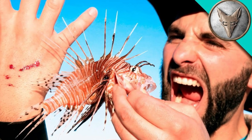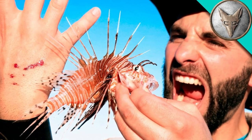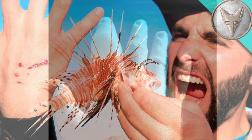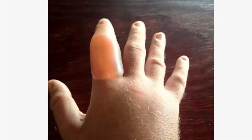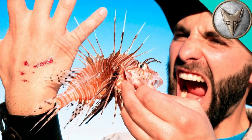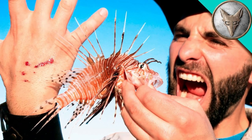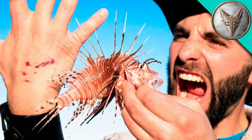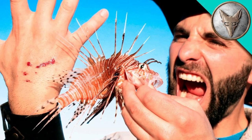Symptoms of a lionfish sting are severe muscle aches or cramps, severe or persistent pain at the sting site, feeling faint, and evidence of an infection such as fever, expanding redness, swelling, or pus. The most serious reported complications are isolated cases of anaphylaxis, limb paralysis, and cardiac failure.